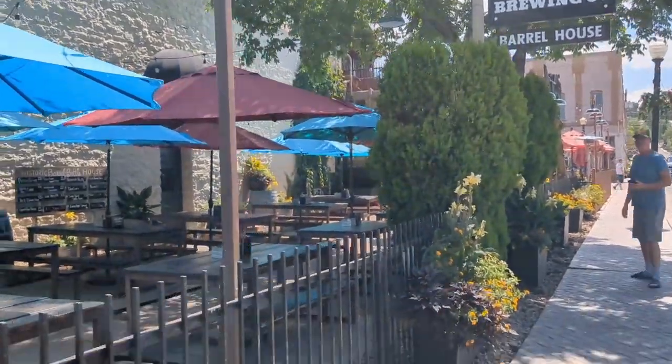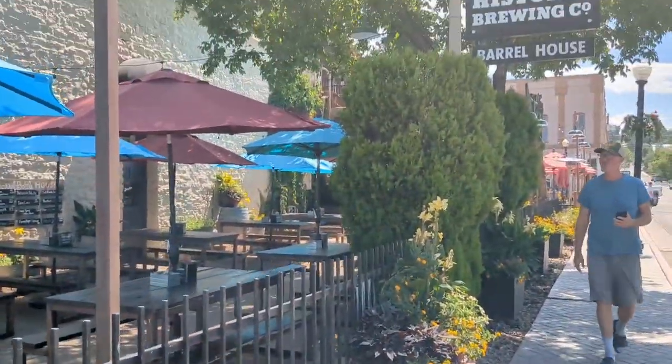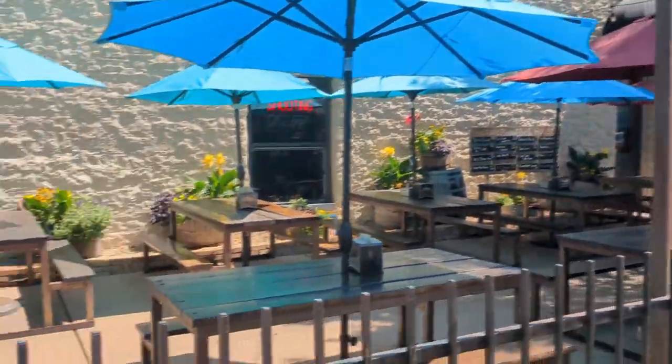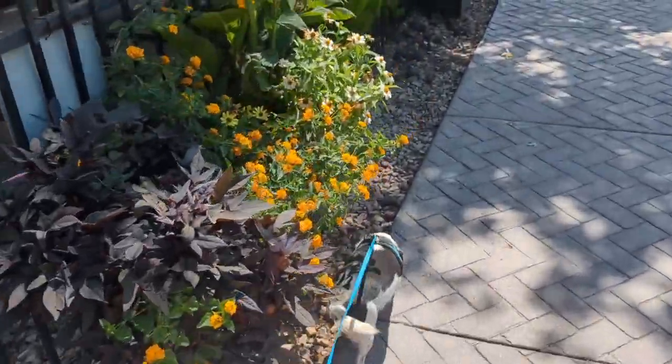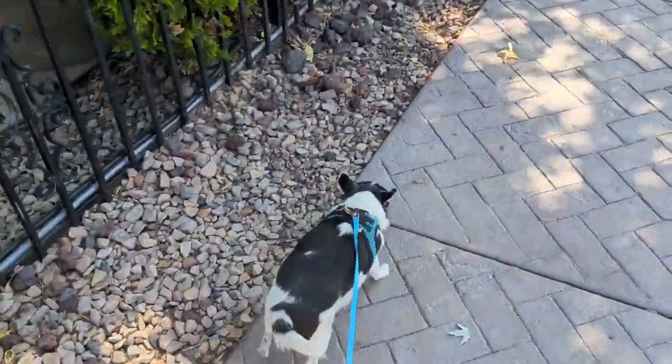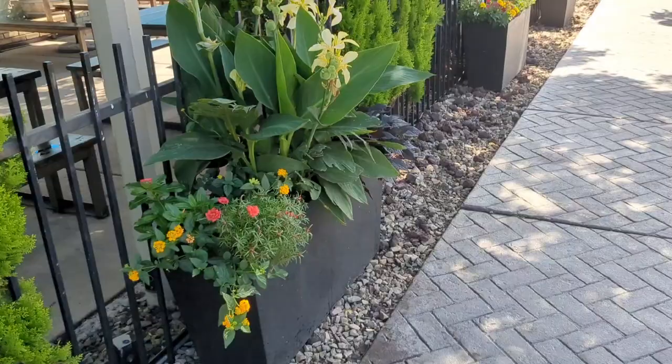Today we are visiting the dog-friendly Historic Brewing Bottle and Barrel House right in the heart of historic Williams, Arizona. It's located off of 2nd Street and I'm excited to try out a delicious beer and a tasty meal.